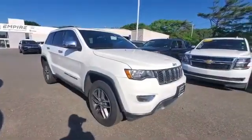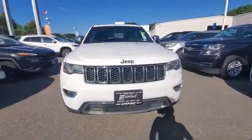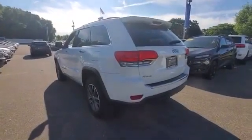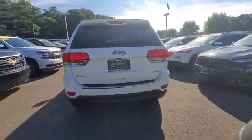2017 Jeep Grand Cherokee with less than 19,000 miles on the odometer. This SUV offers space as well as power and performance. If you're looking for extras, look no further than these built-in features: side view mirrors with turn signals.